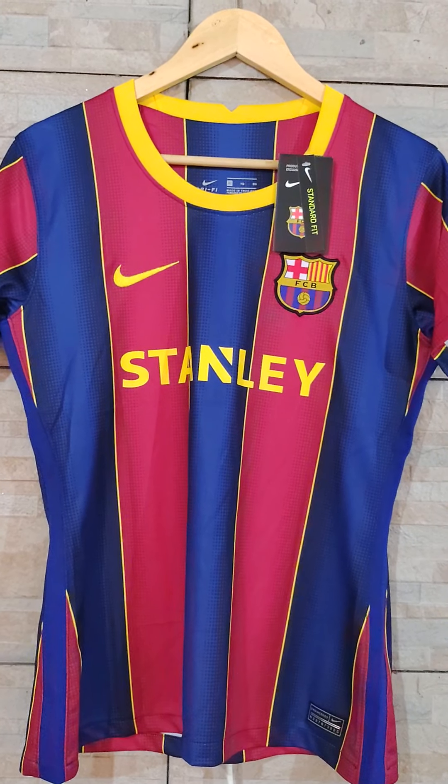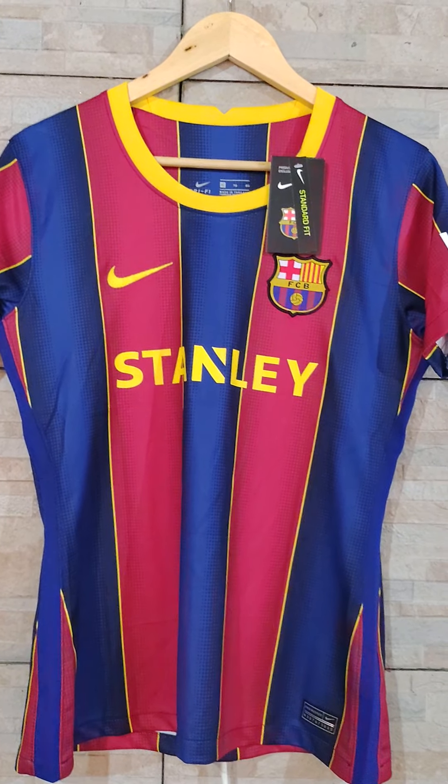Hey guys, what's up? Welcome to a new review for the minejerseys.cn website.